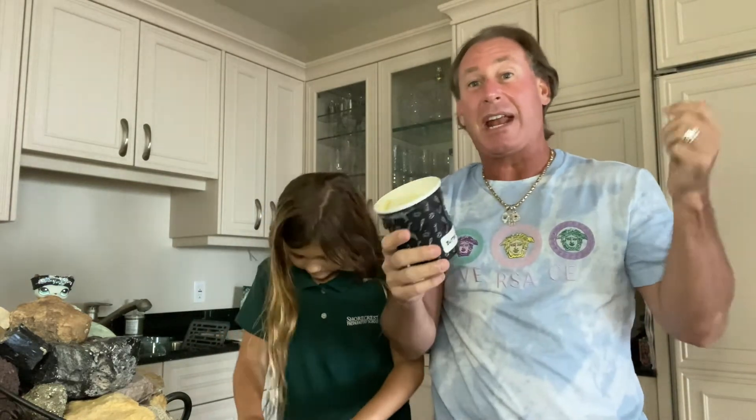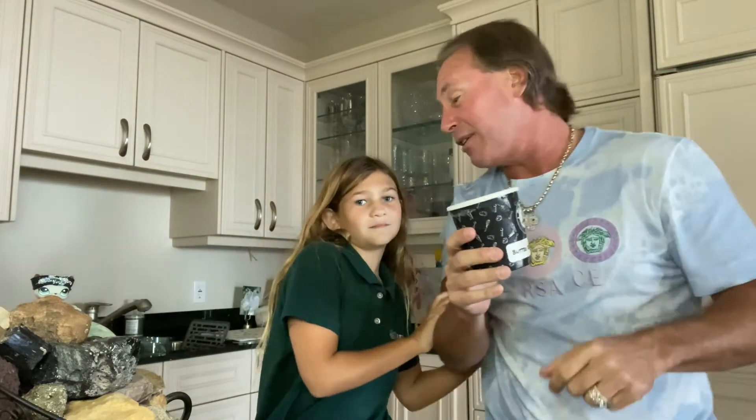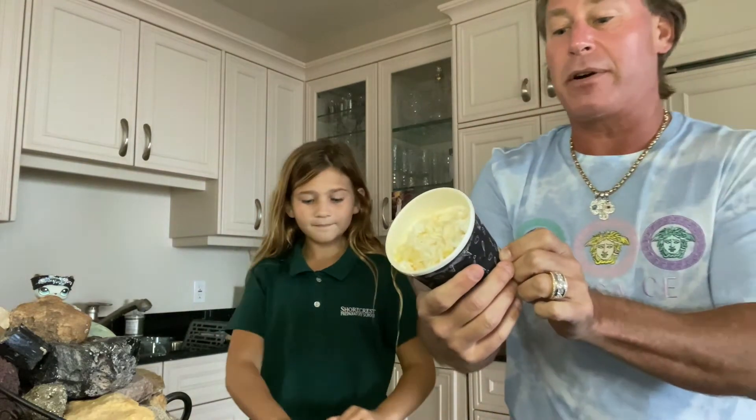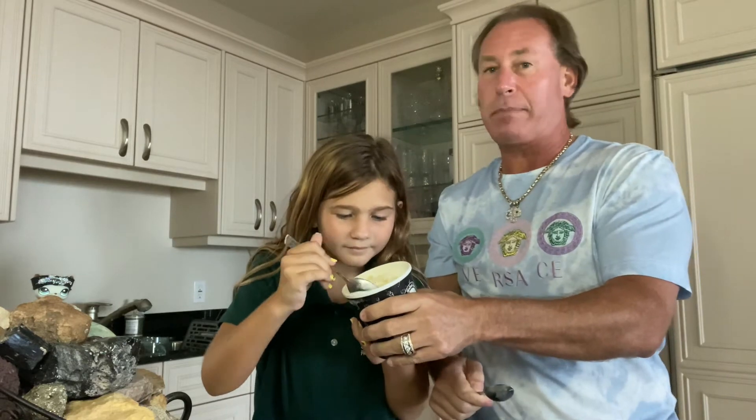We have a whole bunch of pints in the freezer and I keep saying don't touch them, we have to do reviews with them. I'm trying to crank them out so we can get more reviews done and then eat the ice cream. Butter brittle cake review — here we go, Ellie's first bite!